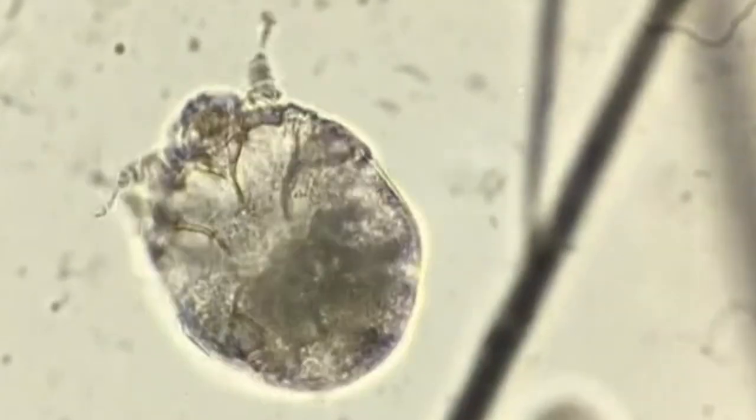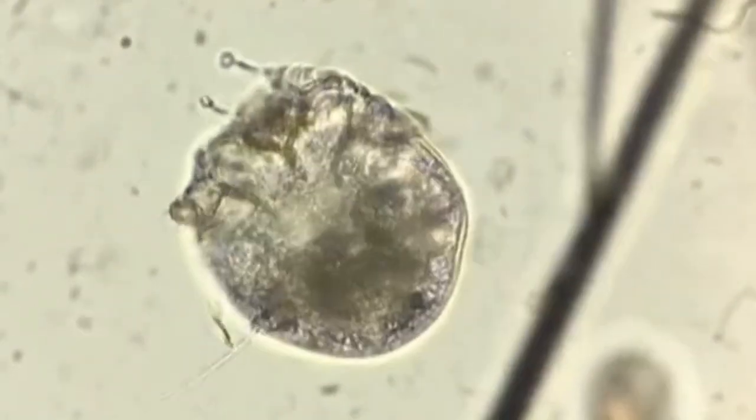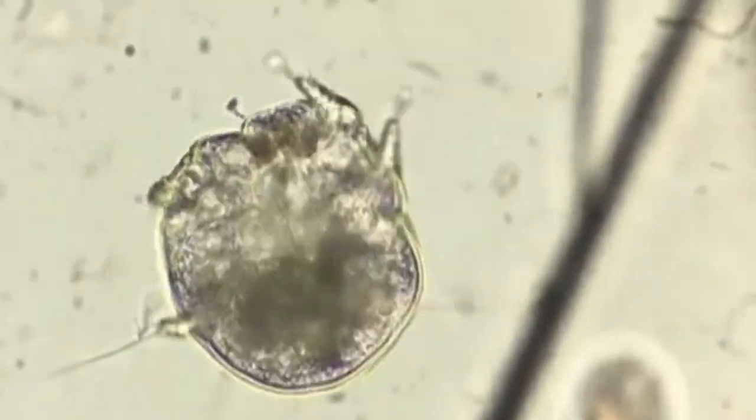This is a scabies mite. Scabies is an infestation of the skin caused by Sarcoptes scabiei. This mite burrows into the skin and lays eggs, which hatch into adults and perpetuate the infection.